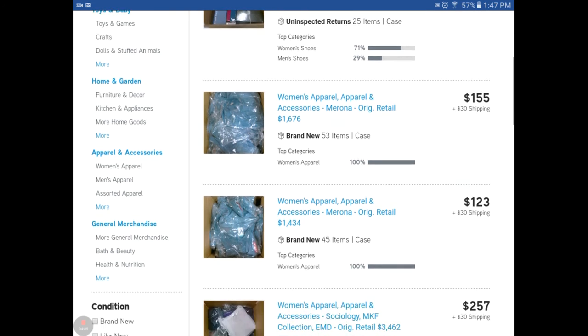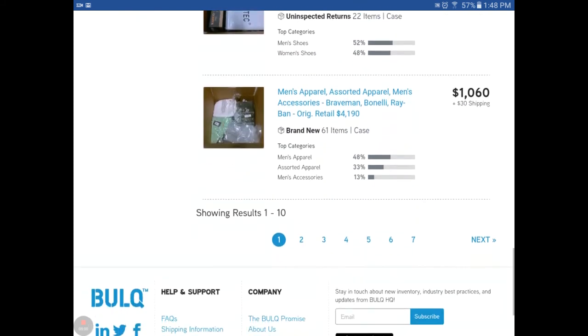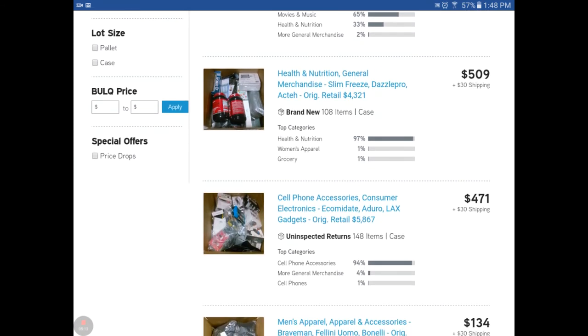I'm going to scan up and let you see some of the different kinds of pallets. Notice there's all kinds of different things - the category of brand new, uninspected returns, and you can see the different number of items in each box, which definitely changes your price point. Let's go to the second page just to show you there are tons of them. Let's look at this one - cell phone accessories, consumer electronics, and some brand names. Notice it's $471 plus $30 shipping, going to cost about $500 to $515 with fees tacked on.